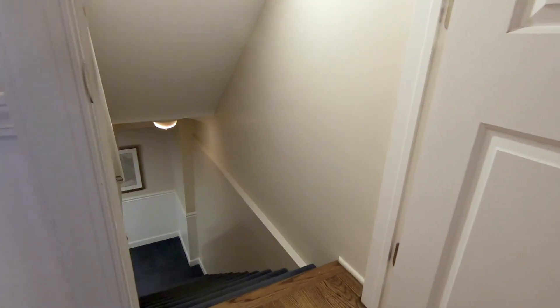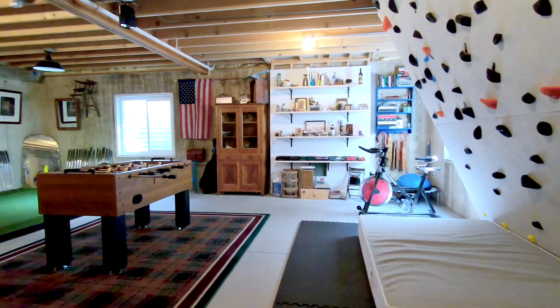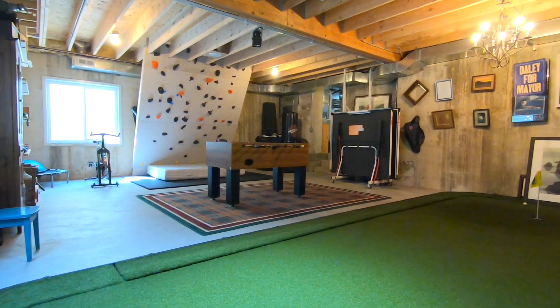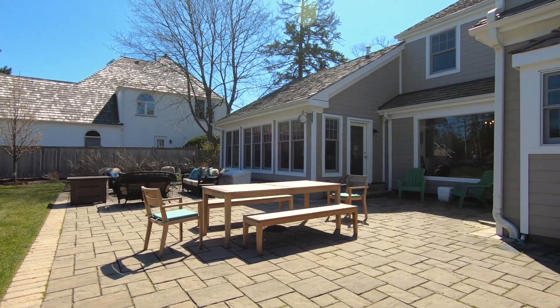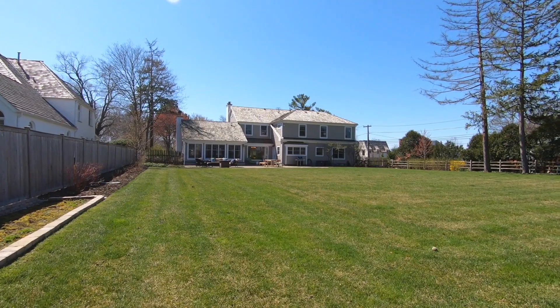The finished basement offers yet another area for entertainment and optimal storage space. The large stone patio overlooking the luscious backyard is really what completes this home.